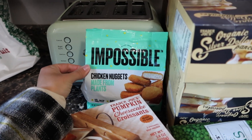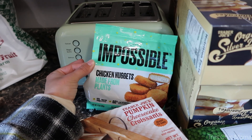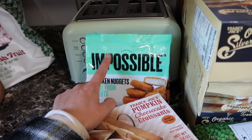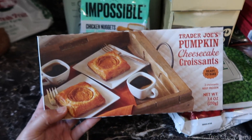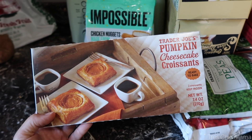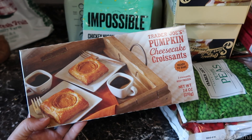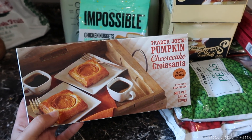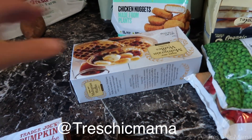First and foremost, I got some impossible chicken nuggets — these are for me when I'm craving a random chicken nugget night, and I usually dip them in chick-fil-a sauce, which is so delicious. I also got the Trader Joe's pumpkin cheesecake croissants — they're frozen and I thought they'd be a nice little treat breakfast with a coffee or something. I'll let you know how those go in a video or Instagram stories.